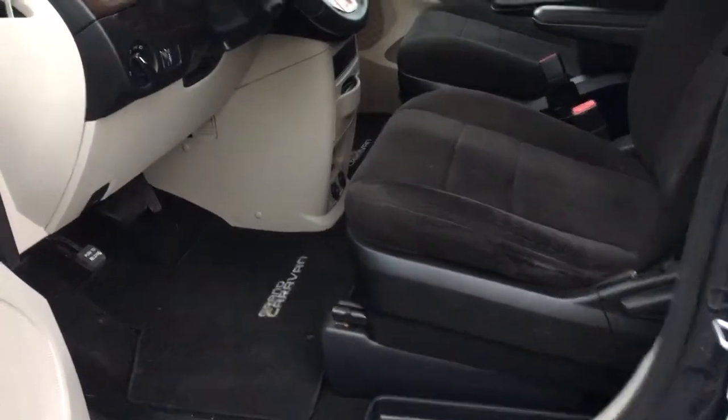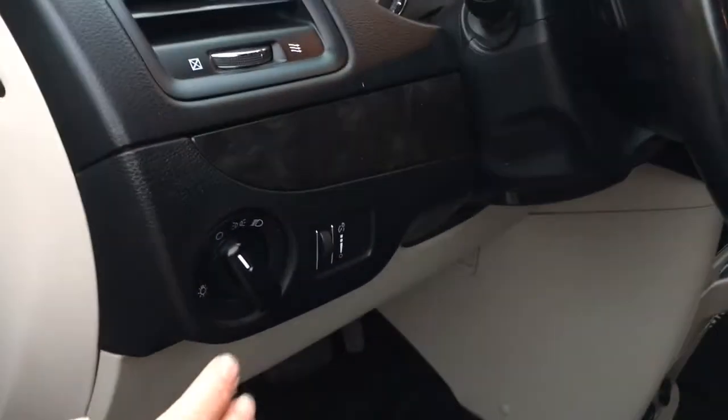The driver's seat is manually adjusted. Your lighting controls are located here, and your steering wheel can tilt and telescope.